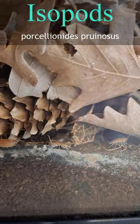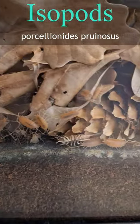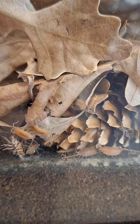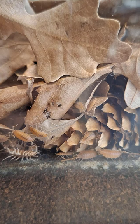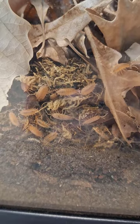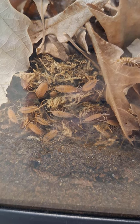These tiny creatures are isopods, specifically Purcellionides proenosis. It is a type of woodlouse native to Europe, and has various species. Because they are easy to take care of, these isopods are commonly bred either as a food source for pets, or as pets themselves.